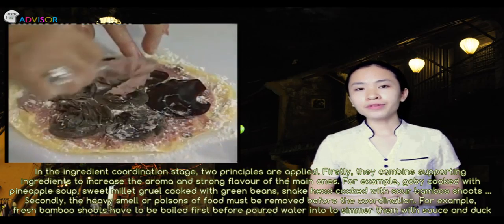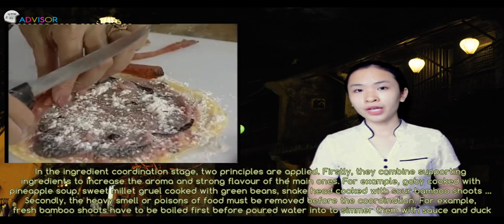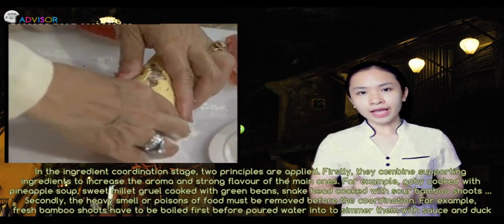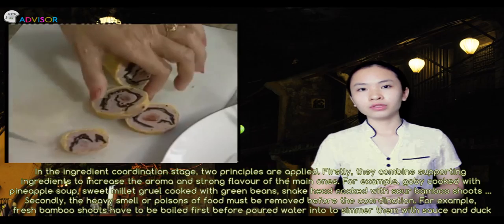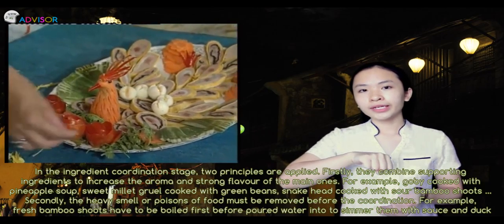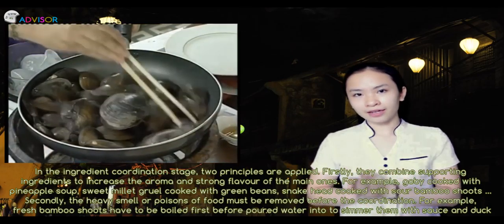Secondly, heavy smells or elements from potentially problematic foods have to be removed before coordination. For example, fresh bamboo shoots have to be boiled first, then water is poured in to simmer them with sauce and duck.